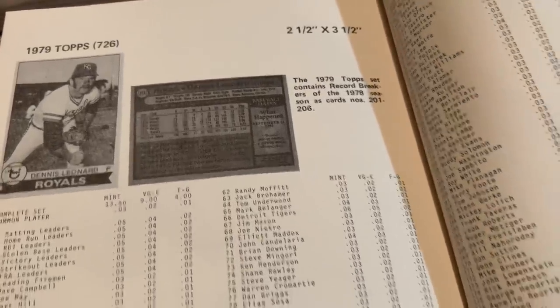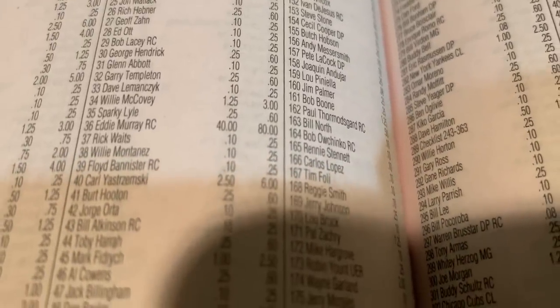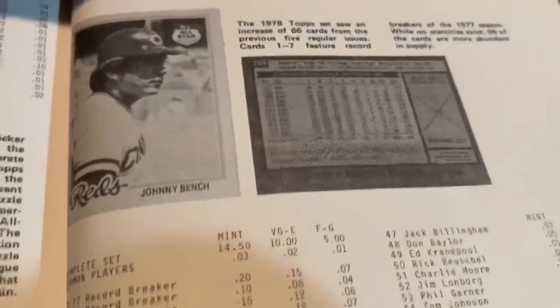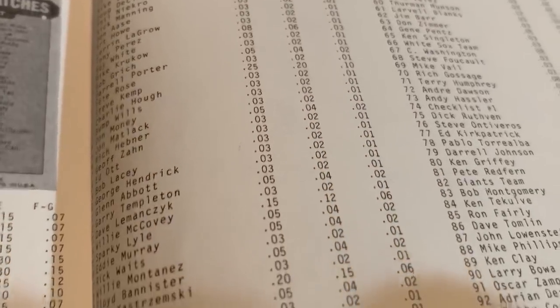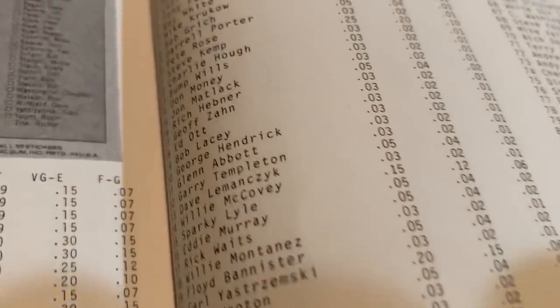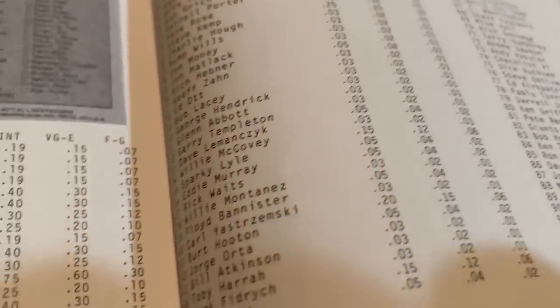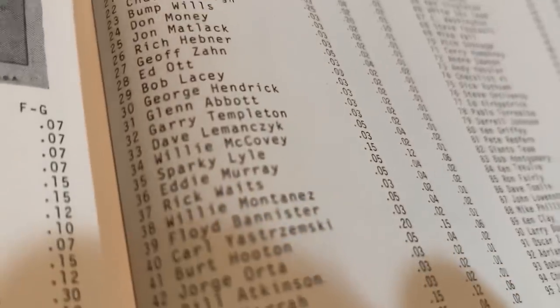Let's go back to 1978. Today the best card is Eddie Murray Rookie Card, which books at $80 — card number 36. The second best is the Paul Molitor and Alan Trammell Rookie Card, card number 707. Here's the 1978 page from the 1979 price guide. The number one card back then was Pete Rose at $0.25. The Eddie Murray was only worth $0.05 in mint condition — now it's worth $80. The Molitor/Trammell card, number 707, was $0.03.